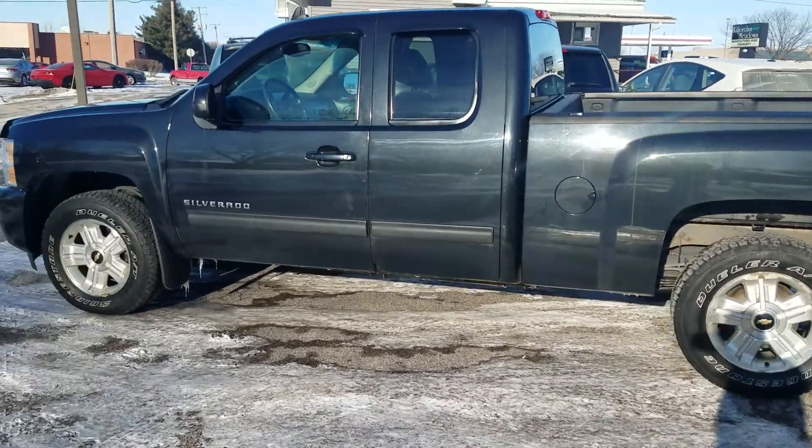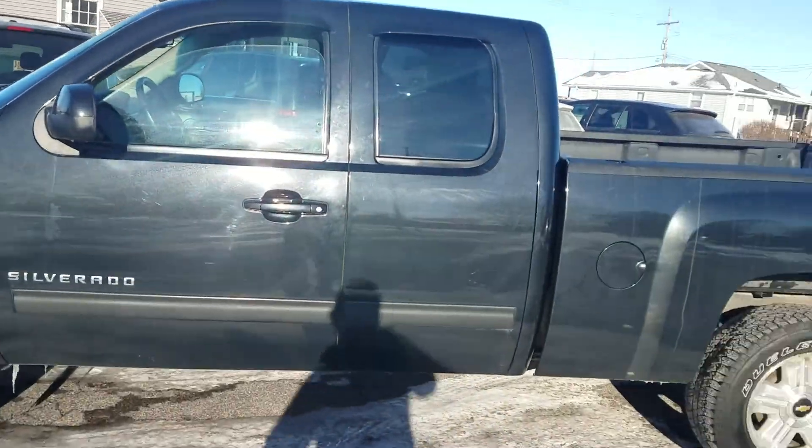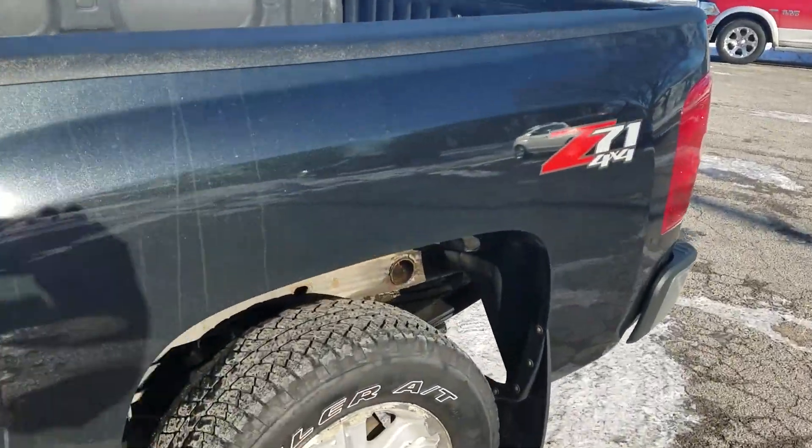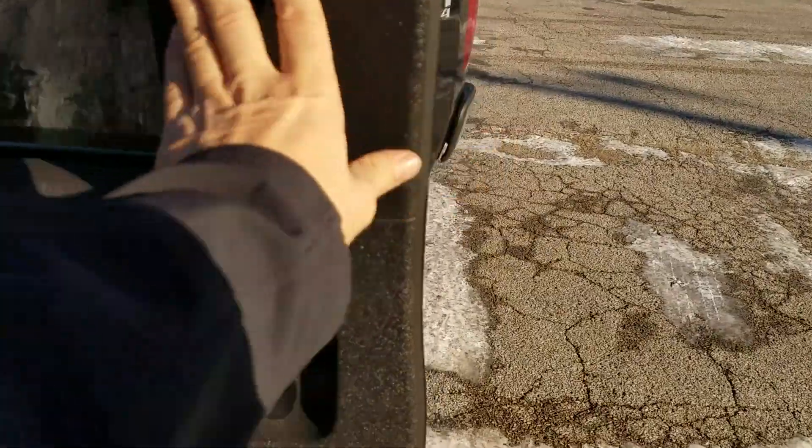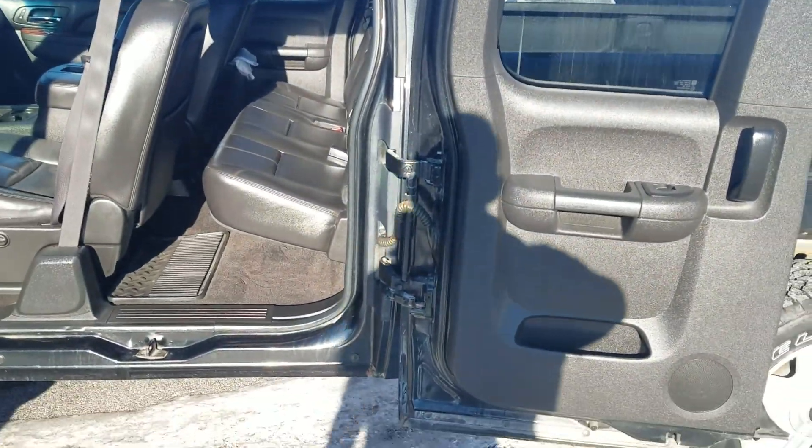Hey folks, Justin Elby from Ron Elby Auto Sales here in Macomb, Illinois, looking at this 2010 Z71 four-wheel drive extended cab truck. Look at that — these doors open all the way out for a little easier access. Pretty cool.